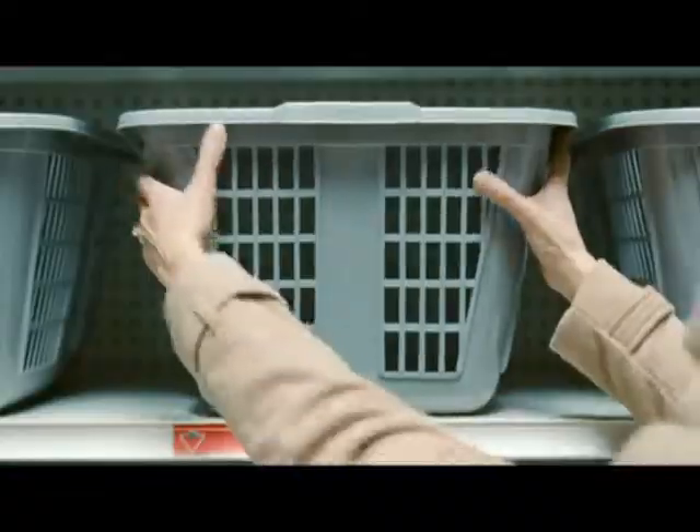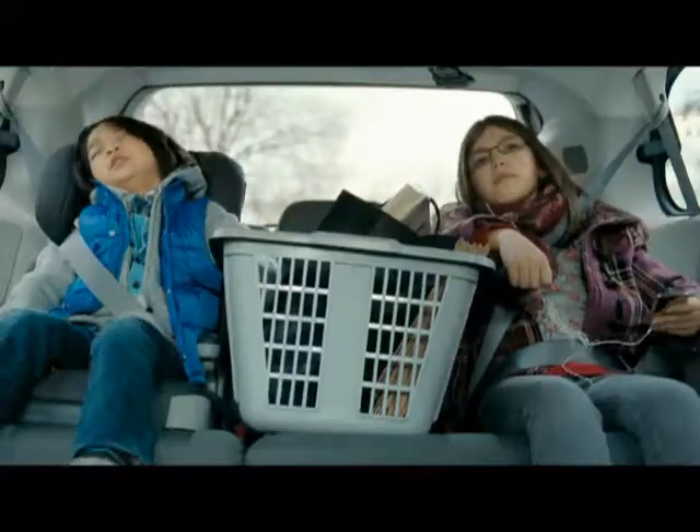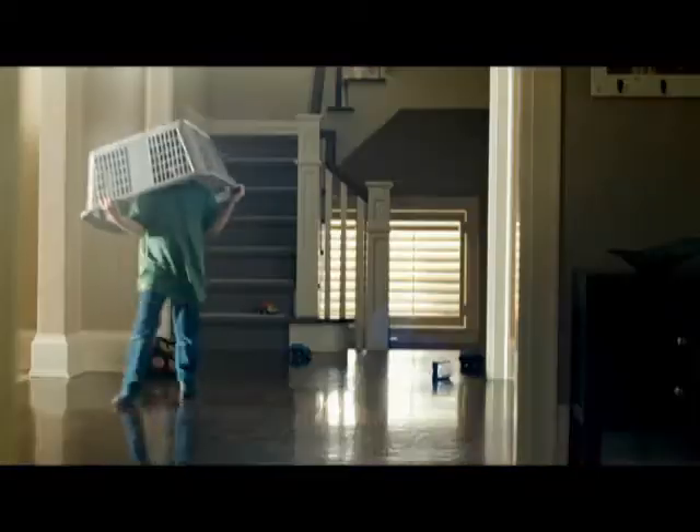They then travel to this place, where they are carefully inspected and transported over land to here, where it's quality tested.